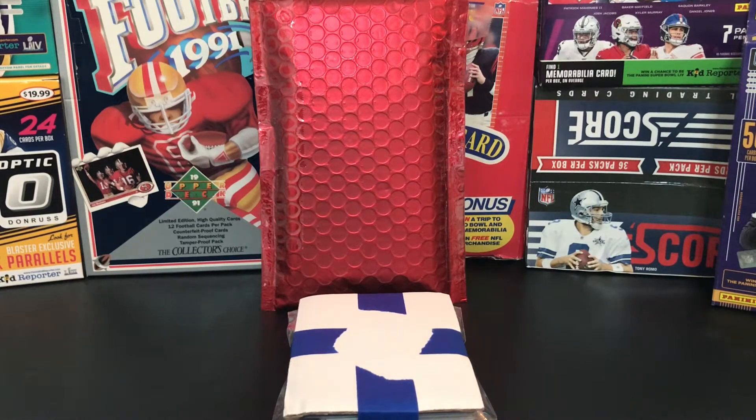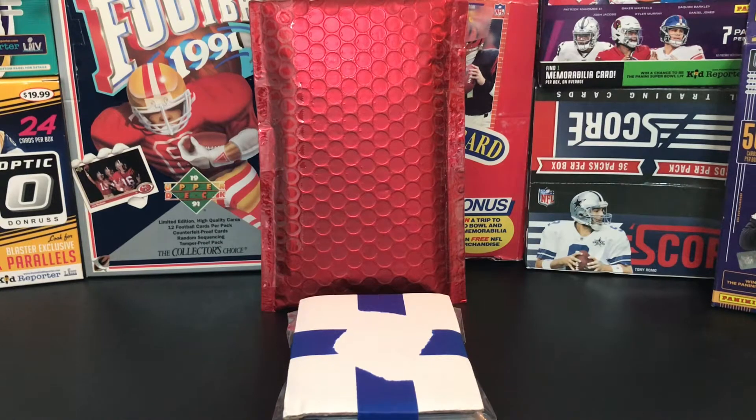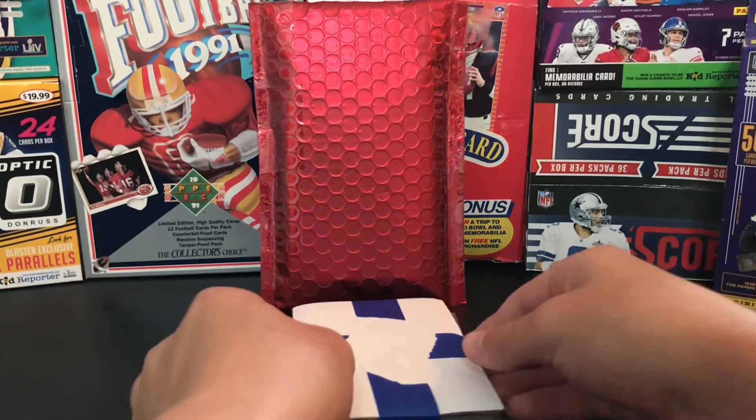What is going on guys? Today I have another eBay pickup. This is a football card lot with some Optic and Prism rookies. I got the lots with combined shipping, so it was a cheaper price. I got it for a pretty good deal.